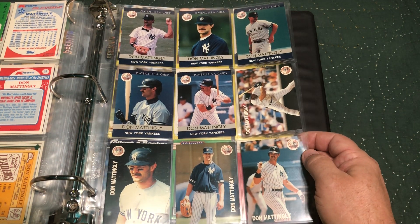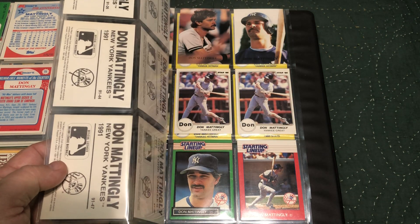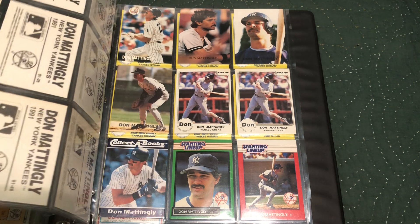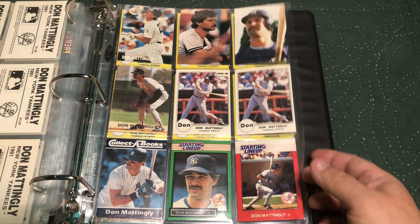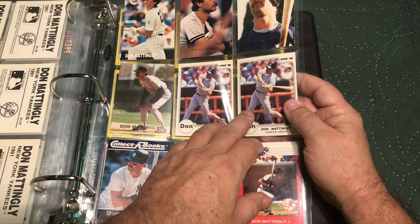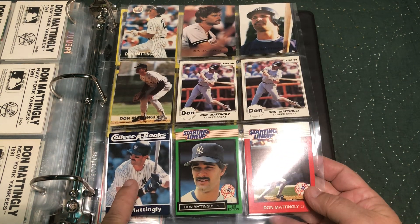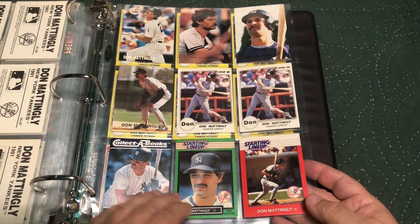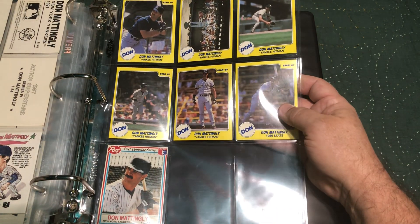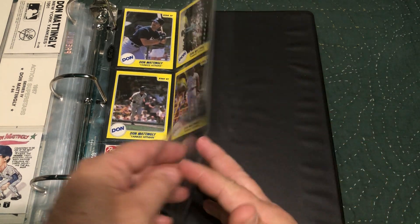There were always some kinds of sets put out by oddball manufacturers of Don Mattingly. These are 1991 Don Mattingly New York Yankees. Some more from '91. Then we get into the '86 Stars, a Collect-A-Books, and two Starting Lineup cards.